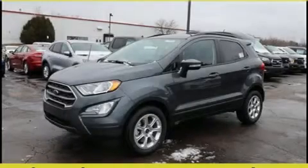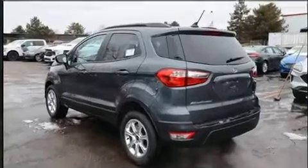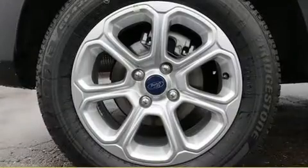Discerning drivers will appreciate the 2020 Ford EcoSport. Smooth gear shifts are achieved thanks to the efficient three-cylinder engine, providing a spirited yet composed ride and drive. A turbocharger is also included as an economical means of increasing performance.